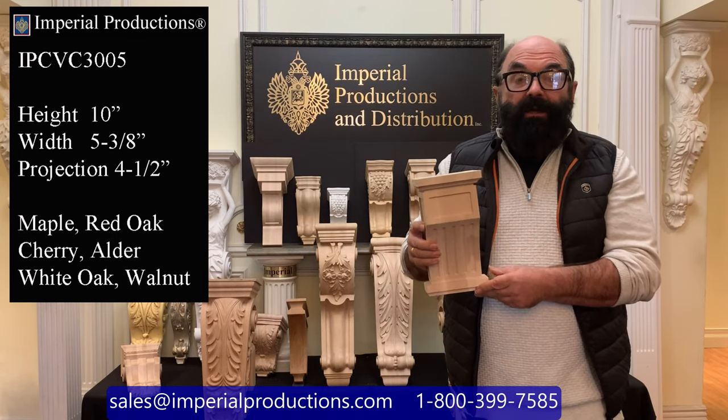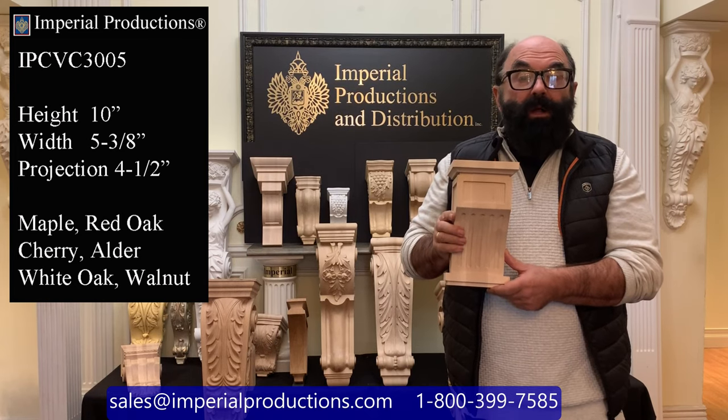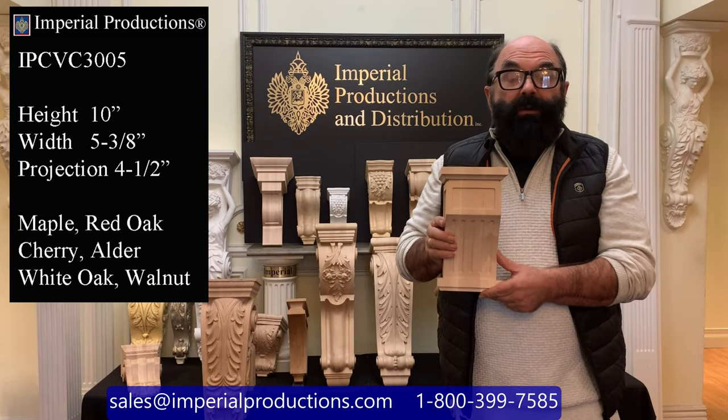This particular one is hand-carved from hard maple and is available in walnut, cherry, alder, red oak, and white oak for exterior applications.